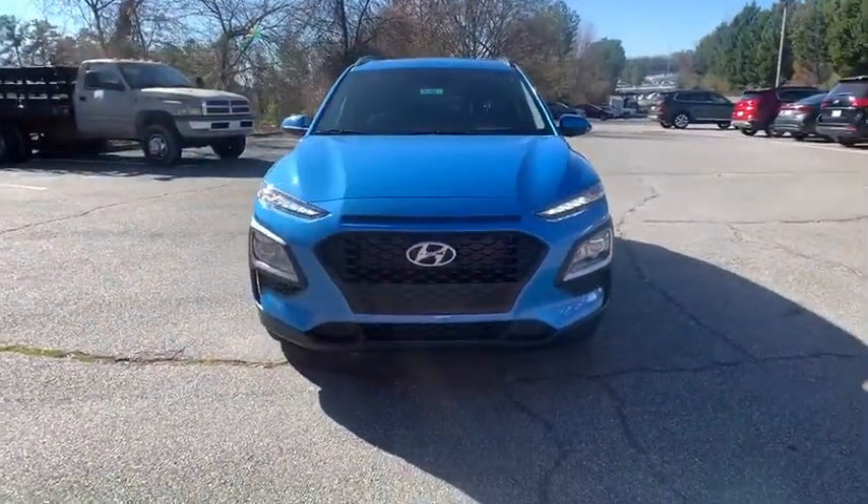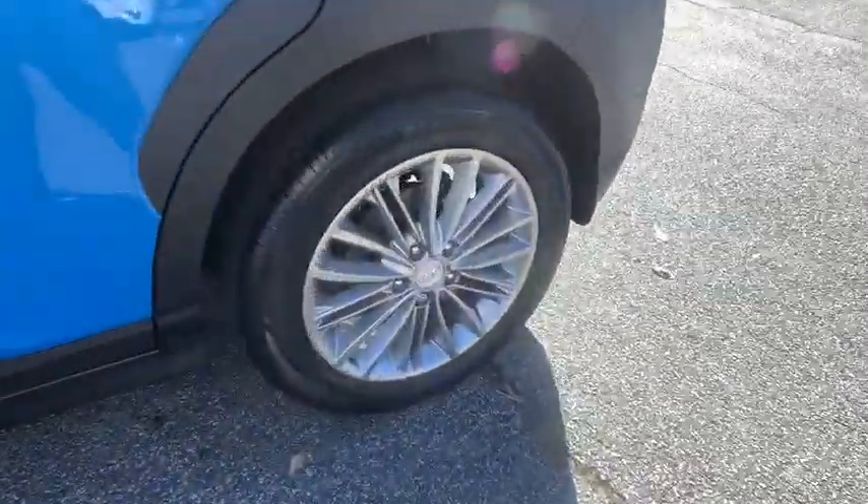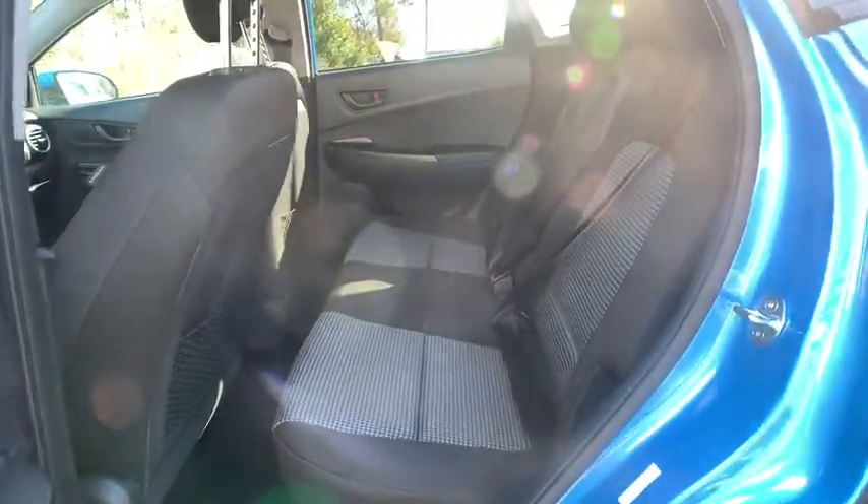Traction control, keyless entry, steering wheel audio control, stability control, lane departure warning, anti-lock braking system, backup camera, leather wrapped steering wheel, Bluetooth, adjustable steering wheel.